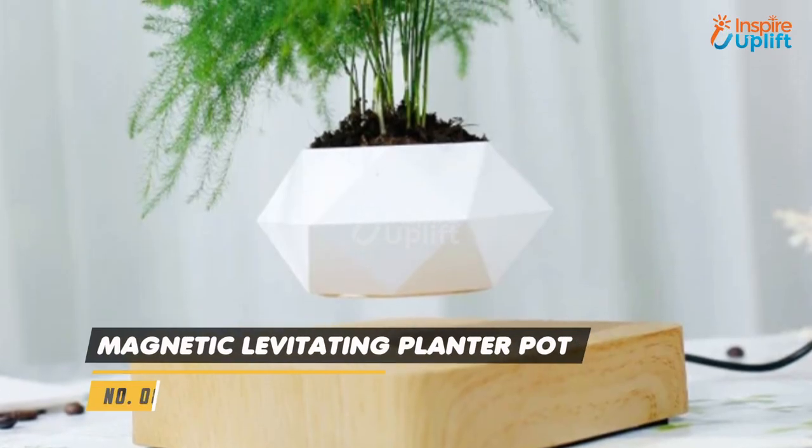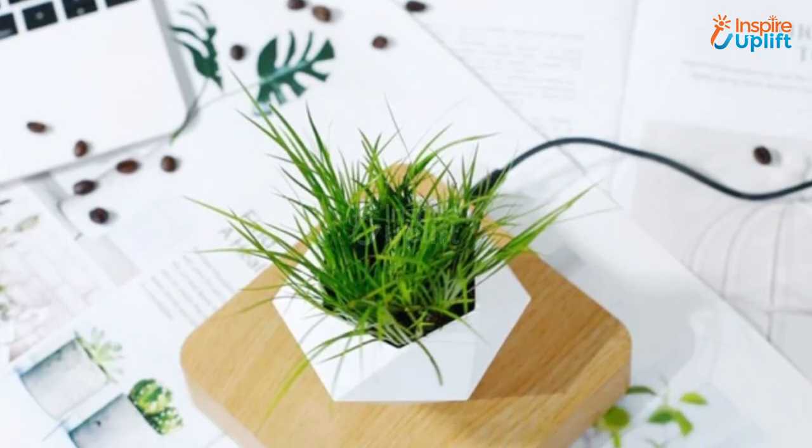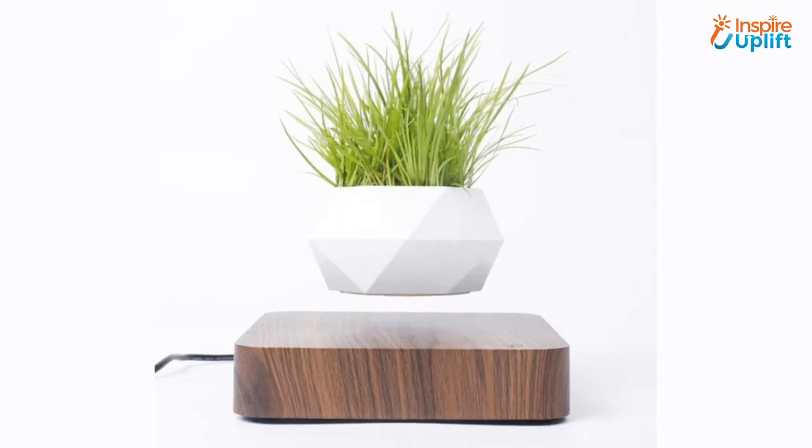At number 8 we have a magnetic levitating planter pot. Such thoughtful gifts are always appreciated by families that have moved in recently. All you have to do is insert your favorite plant and connect the adapter with the base to activate the levitation.